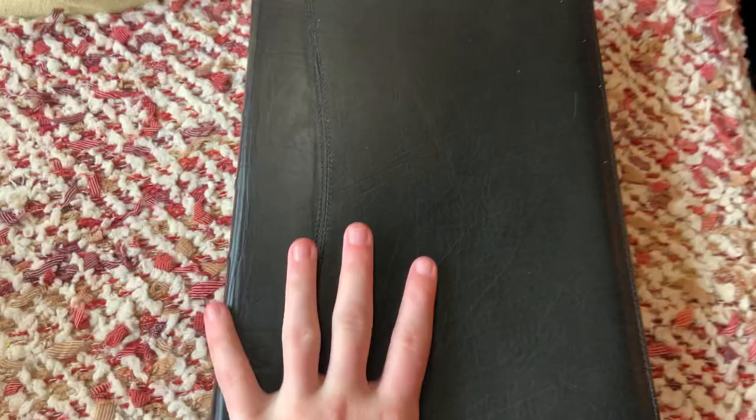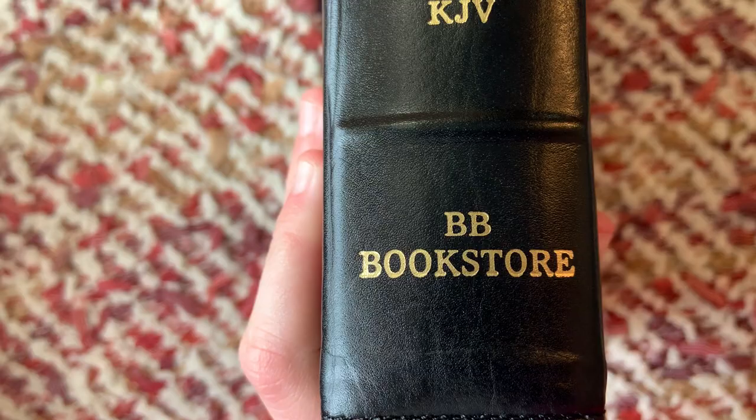This Bible that I have has two ribbon markers. And you can get this Bible at the Bible Baptist Bookstore. Alright, let's get into the pages here.